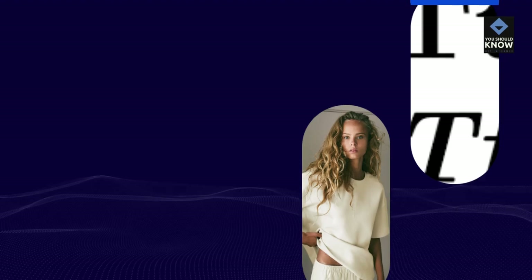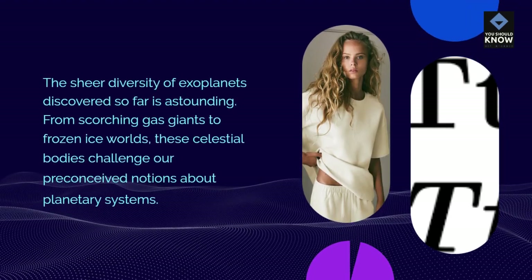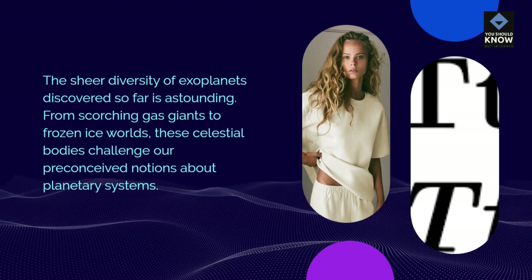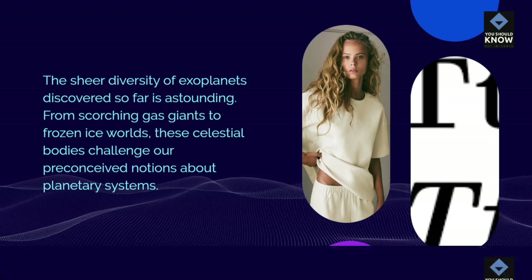Exoplanet Diversity: The sheer diversity of exoplanets discovered so far is astounding. From scorching gas giants to frozen ice worlds, these celestial bodies challenge our preconceived notions about planetary systems.